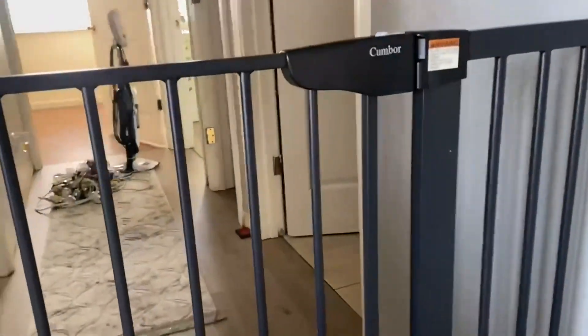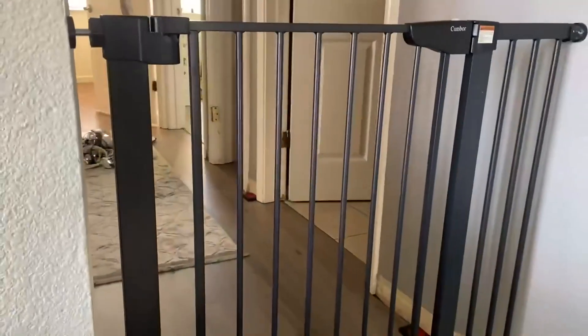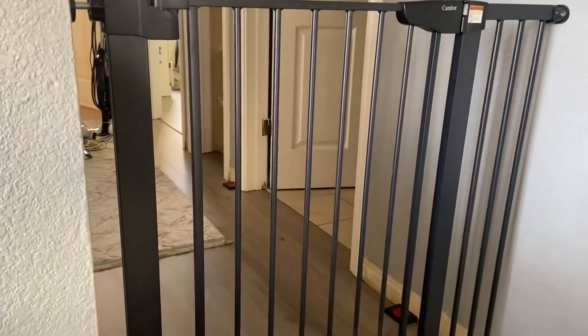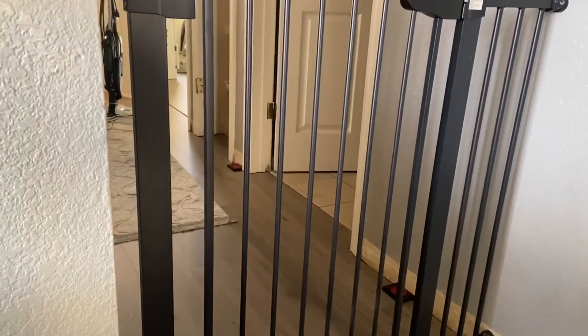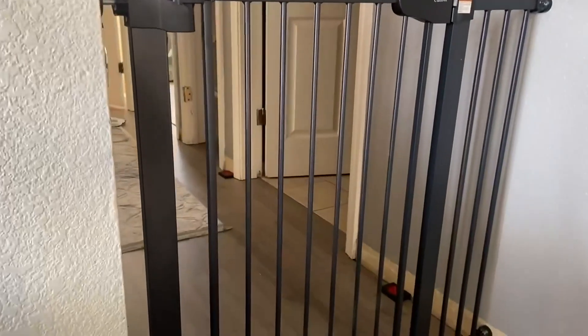I have here the Kumbor home gate. It is 36 inches tall and it is for toddlers, puppies, dogs, and indoor pets basically — so they don't climb over. It's an extra tall one.